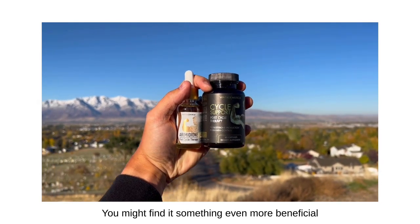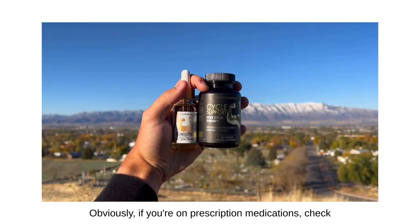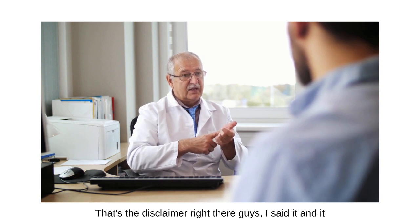If you're on TRT, you might still want to run the Muscle Support Stack just to see what it does — you might find it even more beneficial to how you feel. Obviously if you're on prescription medications, check with your doctor before taking anything else. That's the disclaimer right there.